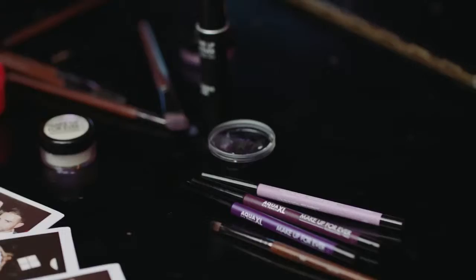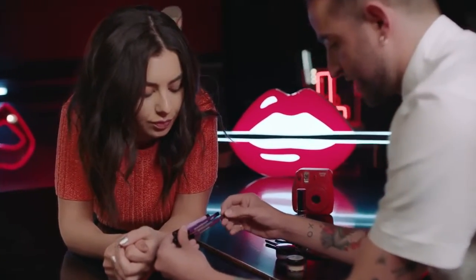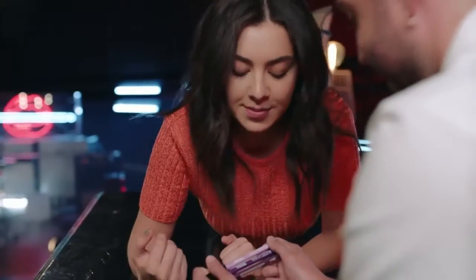I want to do purple. There are three of them — there's a matte, there's an iridescent, and then there's the darker matte. You love an iridescent. Let's do it — let's have a purple moment today!